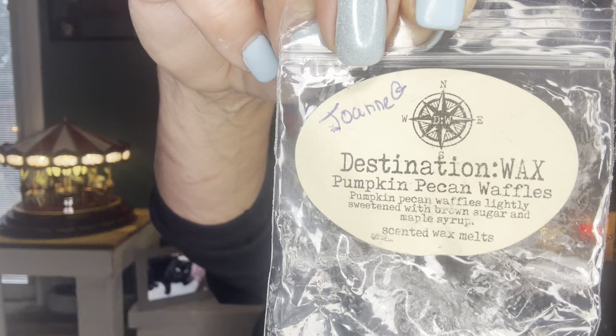Sassy Girl gifted me Santo Royale — polo, sugar cookie royale, and toasted marshmallow. A lot of people love this, but I couldn't smell it after two hours and changed out my wax. From Joanne: Pumpkin Pecan Waffles from Destination Wax — loved it. I don't think I've met a pumpkin pecan waffles I don't love.